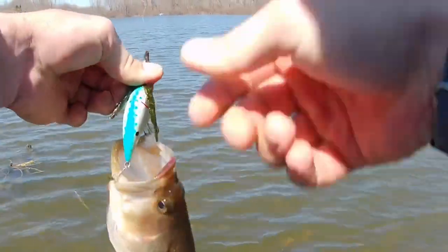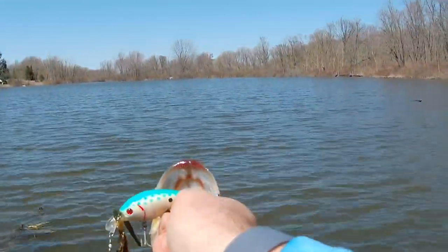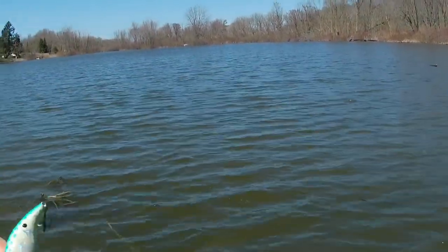Oh, nice bass — come here buddy. Stay out of the weeds. Woo! They still got them cold lips, but they're biting me. It's number five of the day.